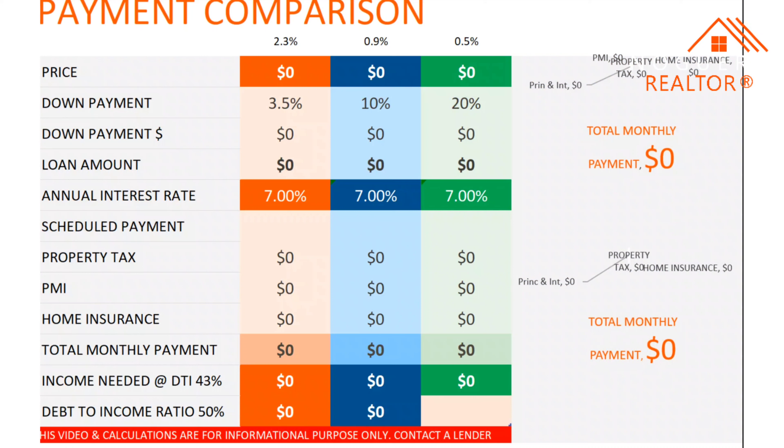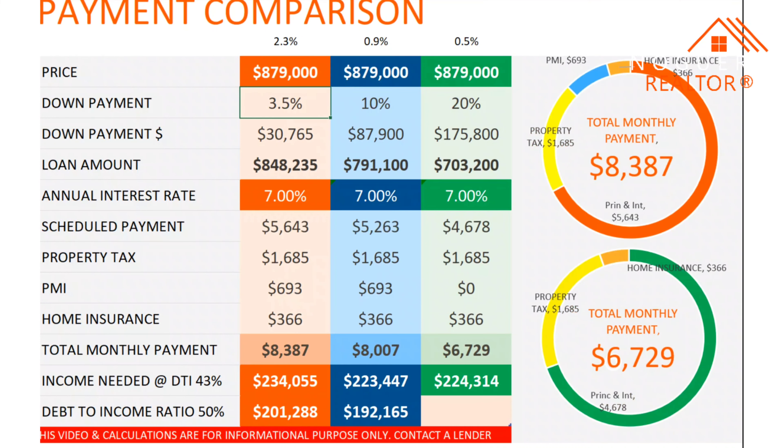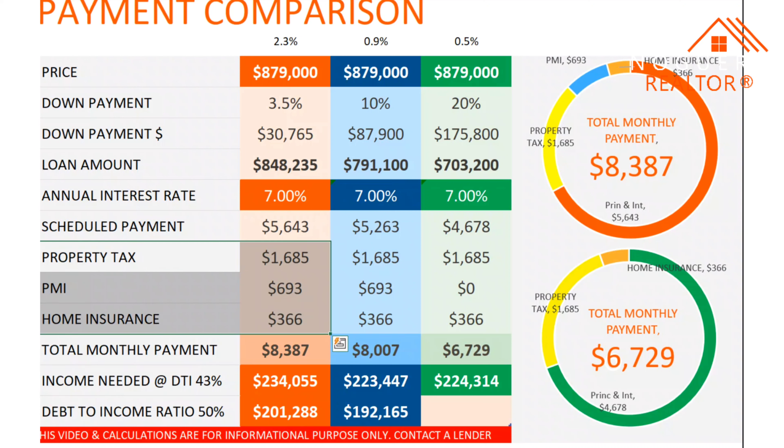Alright, let's see how much you need to afford a property like this. The cost of this property is $879,000. On this orange line here, we'll see the 3.5% down payment system. With 3.5% down payment, your down payment will be $30,765. The loan amount will be $884,000. At a 7% interest rate, which is the average at this point, your payment will be $5,643. However, you need to add property tax, private mortgage insurance, and homeowners insurance. The total payment will be $8,387.